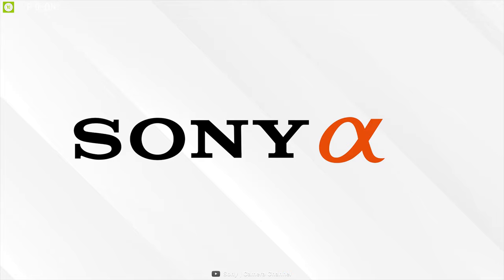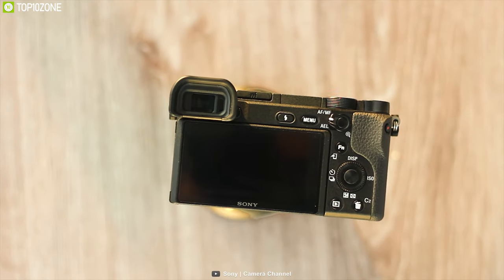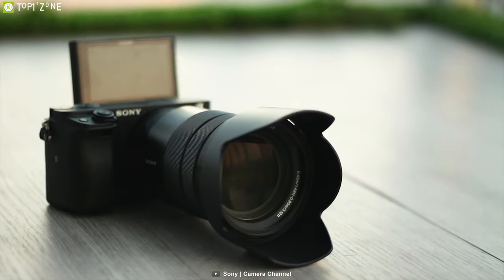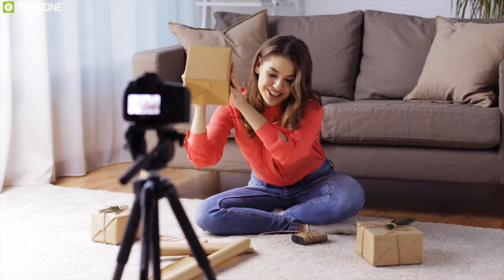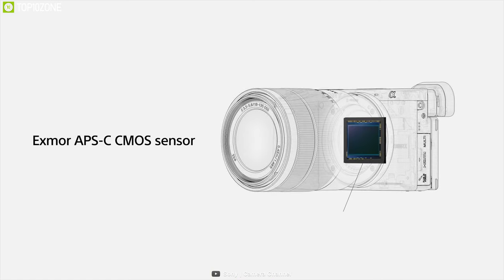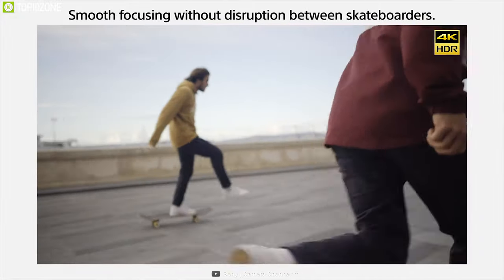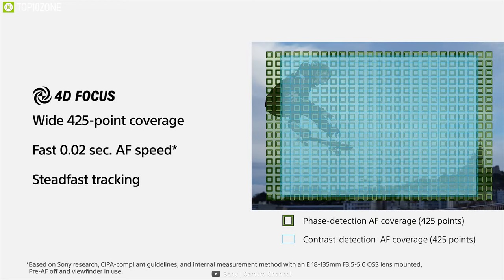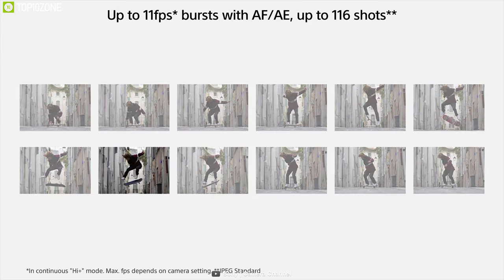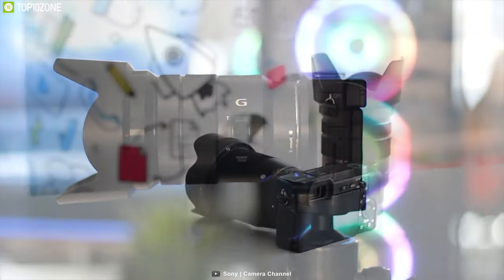Much like anything made by Sony, the Alpha A6400 is extremely well made, screaming of quality the moment you look at it. The Alpha A6400 offers a bevy of high-end features in the $1,500 vlogging space. With a combination of a 24.2-megapixel Exmor CMOS sensor and BIONZ X image processor, it can record UHD 4K videos at 30 frames per second. A wide-coverage 425-point phase detection system covering around 84% of the image area provides quick and precise focusing performance to elevate your vlogging experience.